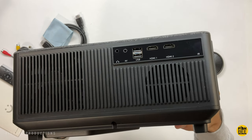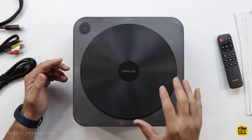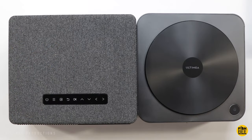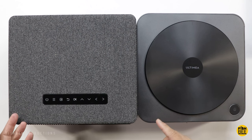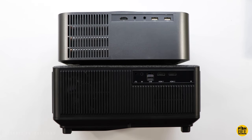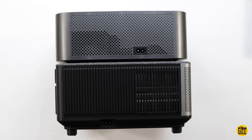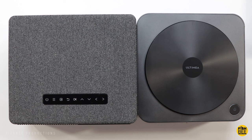You're also going to have more controls on the top of the Yeaber projector versus just power on the top of the Altamia. When it comes to the built-in speakers, these two actually sound pretty good. You've got a 10-watt speaker in the Altamia and 15-watt for Yeaber. The Yeaber projector does tend to sound a little bit better and louder overall. Personally, I would use external speakers on both, but if you're using the built-in audio, I'd give the slight advantage to Yeaber.